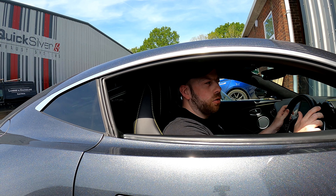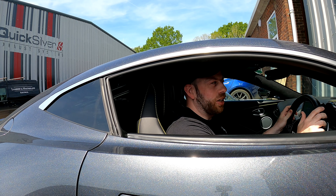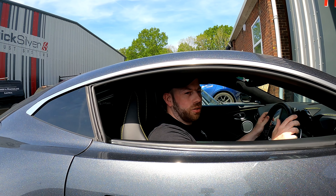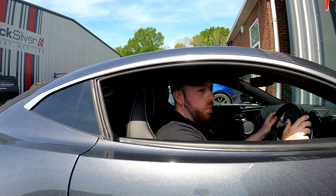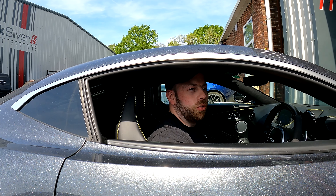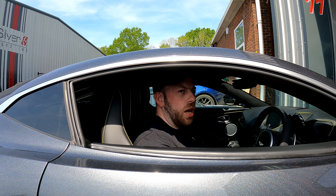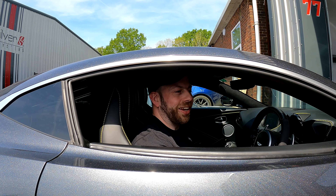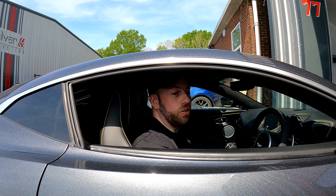Video just cannot do justice to how incredible it sounds in person — it's such night and day. I've known about Quicksilver for a while because at one point I wanted to buy an R8 and saw you did a titanium system for the Gen 1 R8. But I basically Googled OPF delete for this car as soon as I got it and you guys popped up. And actually, Aston Martin recommended you guys.